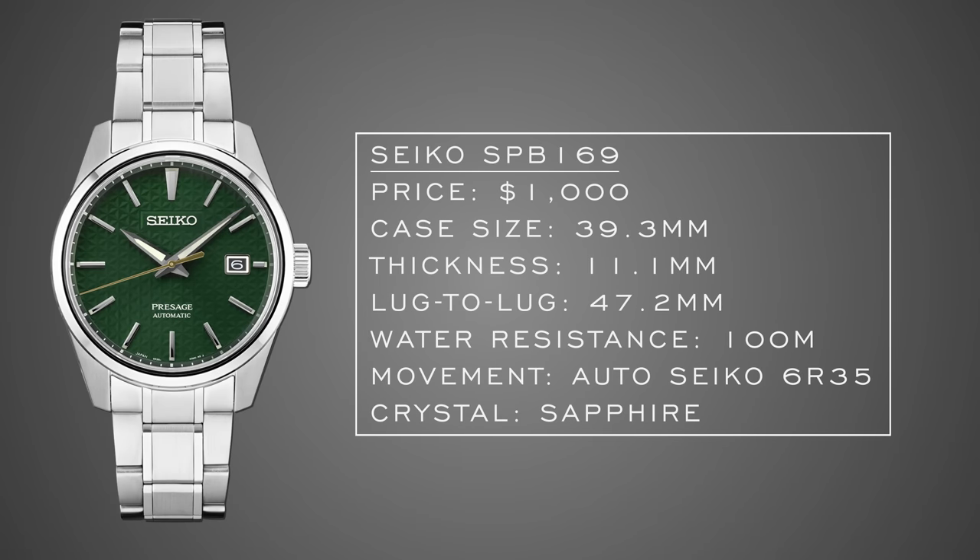To round out the everyday/dress category: a newer watch from Seiko, the SPB 169. Seiko has really been prioritizing the $500–$1000 range, rolling out the 6R35 movement with its 70-hour power reserve. This watch is captivating — it walks the line between dress and everyday. The green dial makes it a little more limiting but it's fun, with Grand Seiko-style elements: pointed sword-style hands and an imprinted star-array texture on the dial that really elevates the look. 100m water resistance, 39.3mm case, 47mm lug-to-lug, and a sapphire crystal.